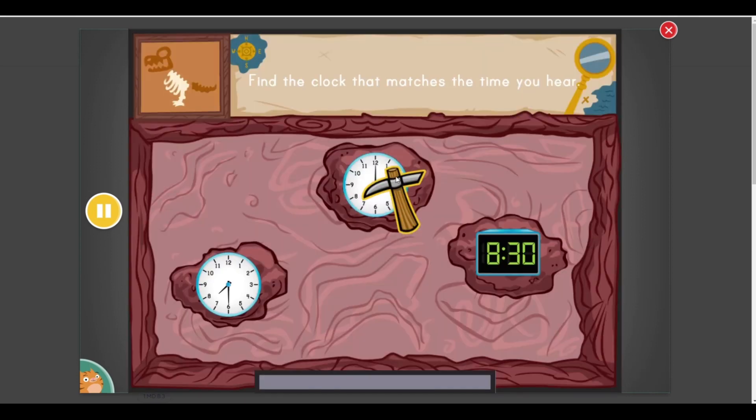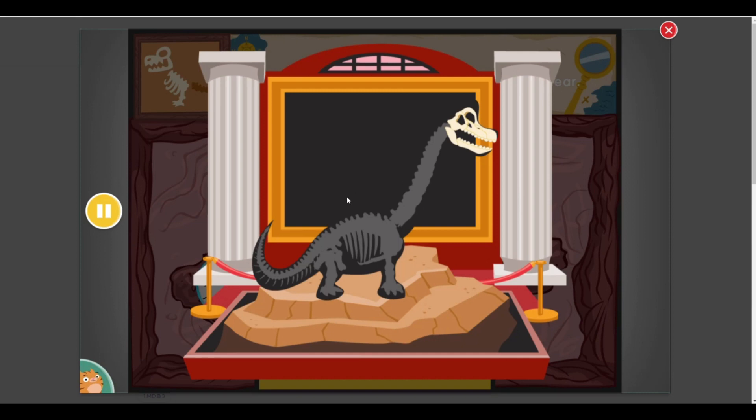Find the clock that matches the time you hear. Eight o'clock! You found one! Dig it out as quickly as you can. You found some dinosaur bones.